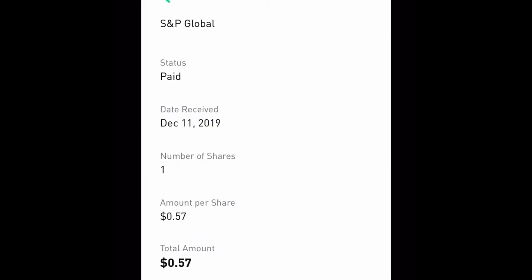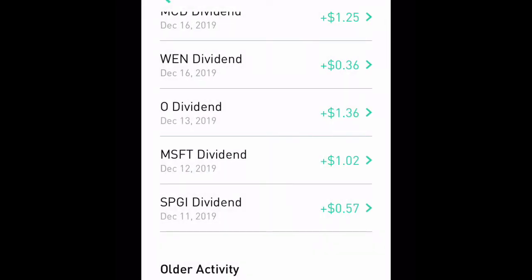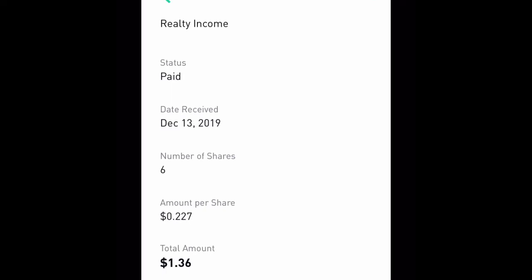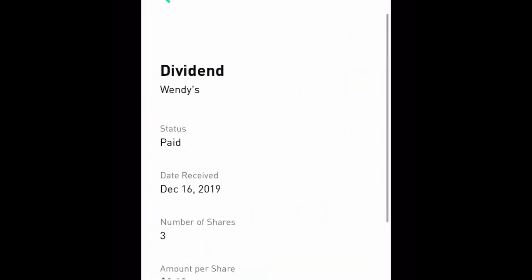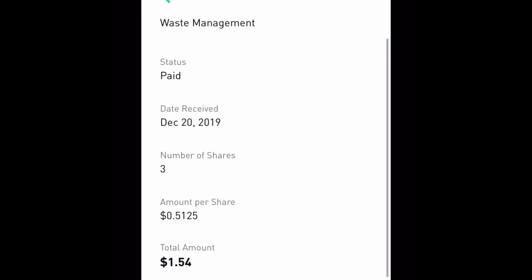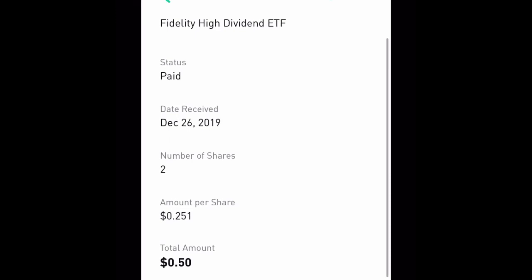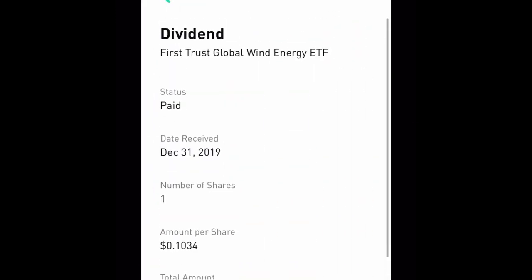Honeywell paid us 90 cents for one share. SPGI paid us 57 cents for one share. Microsoft paid us a dollar or two for two shares. The O-dividend paid us a dollar thirty-six for six shares — that's a monthly dividend-paying stock, so I'm happy to see that increasing. Wendy's paid us 36 cents for three shares. McDonald's paid us a dollar twenty-five for one share. Waste Management paid us a dollar fifty-four for three shares.